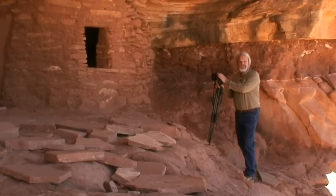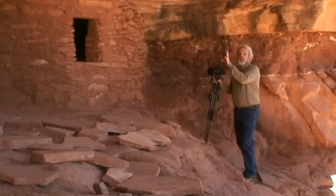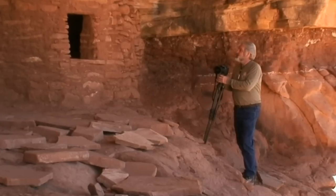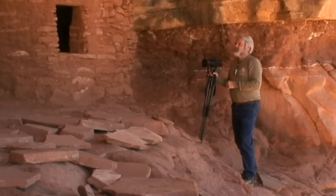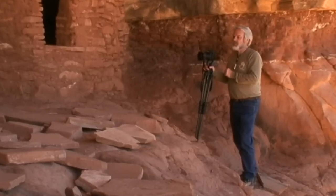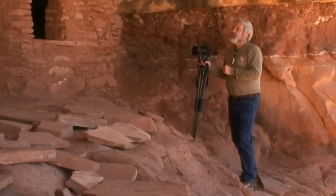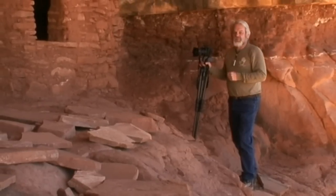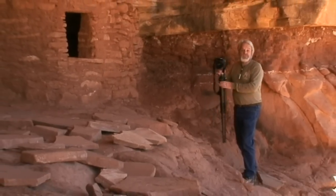I have my 17 to 35 millimeter zoom lens on, which allows me to incorporate the ceiling in the scene as well as the ruins and a little bit of foreground for a nice composition. There are also some great verticals and great horizontals. We'll get those shots first, then move around, work the other angles, and see what else we can come up with.